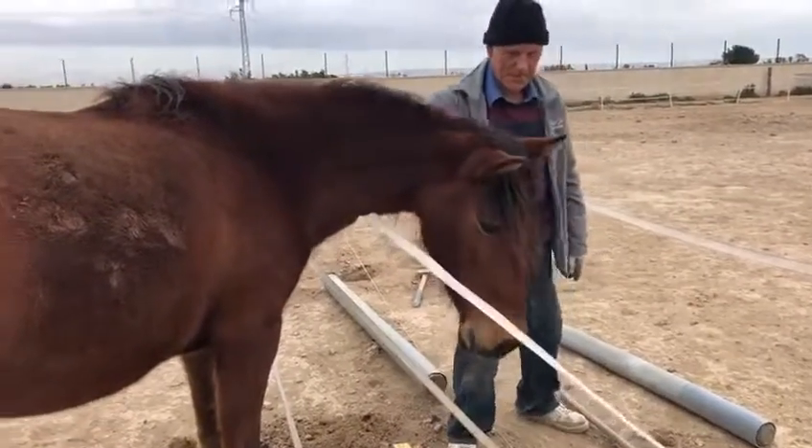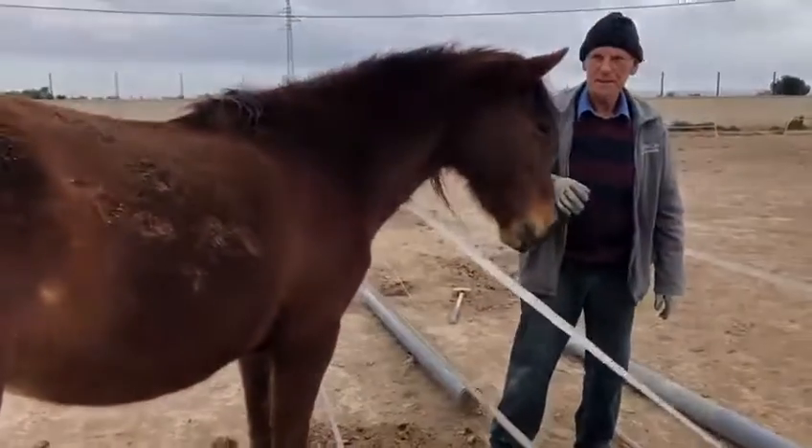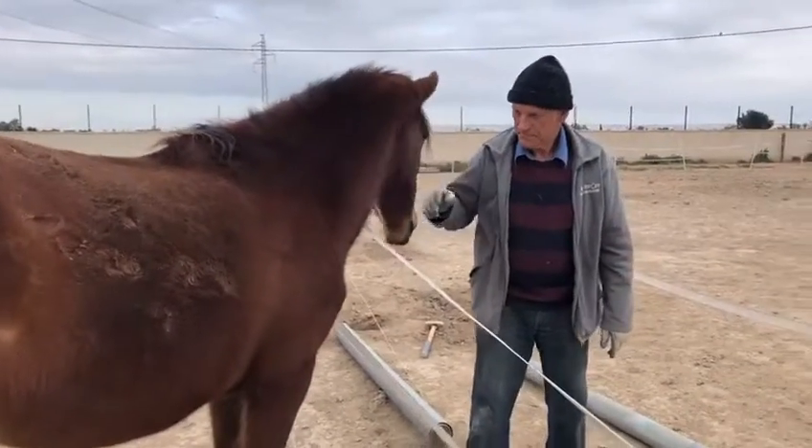We have another horse identical to Nikita in this field and we're never quite sure which one's which. How's it going Rod?